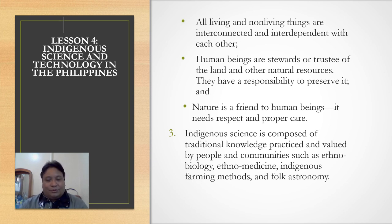Indigenous science is composed of traditional knowledge practiced and valued by people and communities, such as ethnobiology, ethnomedicine, indigenous farming methods like the use of the carabao, and folk astronomy — using observation of celestial bodies.